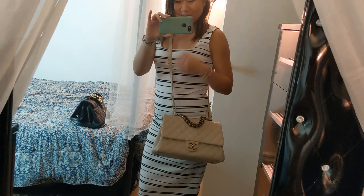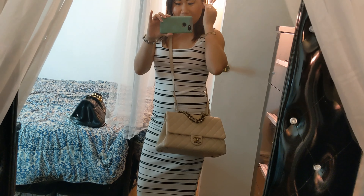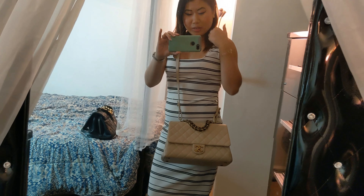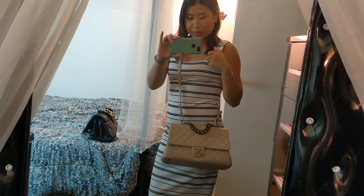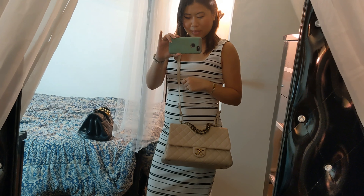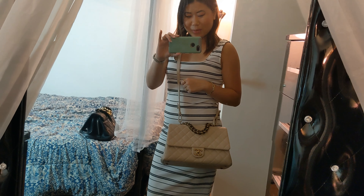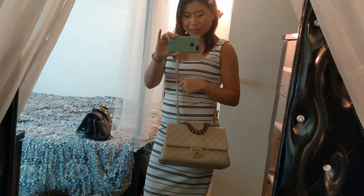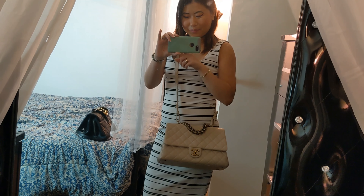I got them both at the RealReal. When I got my black one from the RealReal, I just loved it so much that the next time I was browsing pre-loved handbag sites, maybe months later, I saw this one and I really knew I wanted it because I loved my black one so much. These are the two bags side by side — they're both so pretty, and I feel like it was really worth it.